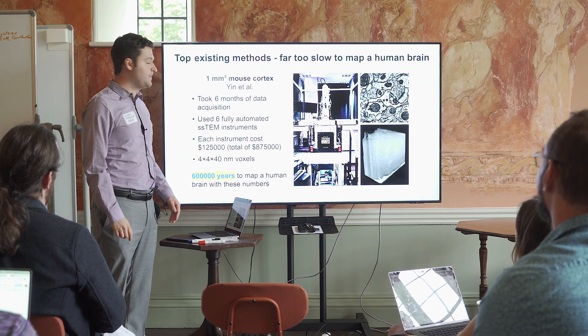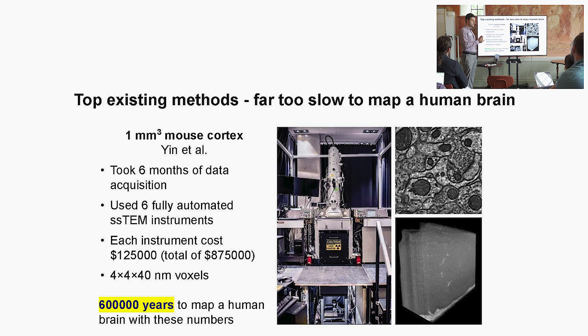As we heard from Kenneth, electron microscopy can be good — there's some potential there for maybe the mouse brain. But based on current numbers from the six serial section electron microscope dataset from Yin et al., it would actually take 600,000 years to map a human brain using just that setup. EM relative to X-ray is very, very slow. And relative to X-ray, light sheet tends to be pretty slow too — I come up with disturbingly long, thousands-of-years timelines when I plug in light sheet numbers.